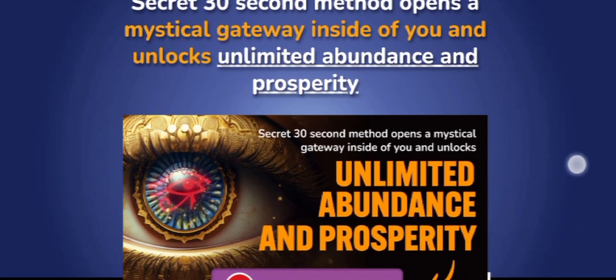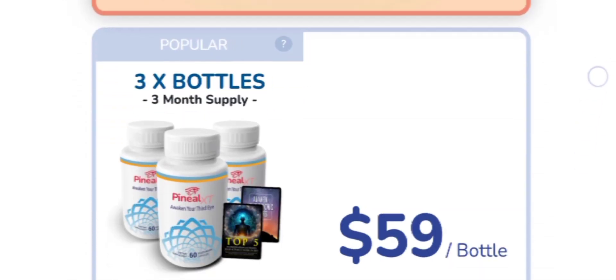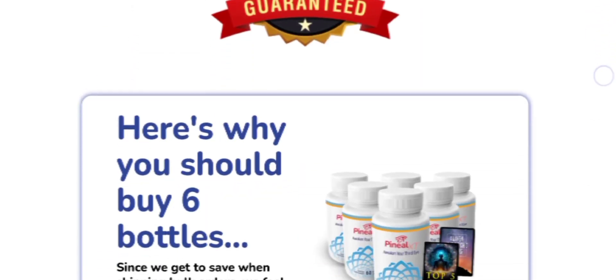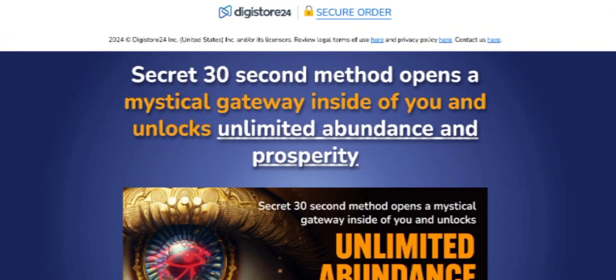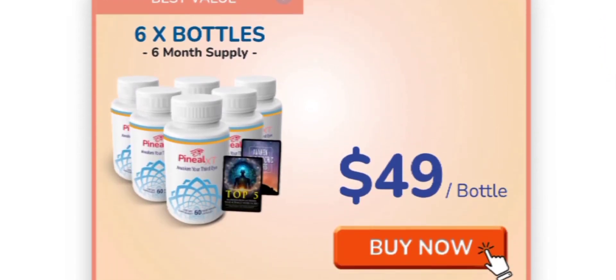Imagine being able to manifest your desires with the power of your mind. This supplement aims to cleanse and enhance the pineal gland, helping you attract your deepest desires and become more focused, successful, and in tune with the universe. Rumor has it that CIA agents used a similar formula to sharpen their skills — these seven powerful extracts naturally and safely trigger your inner power.